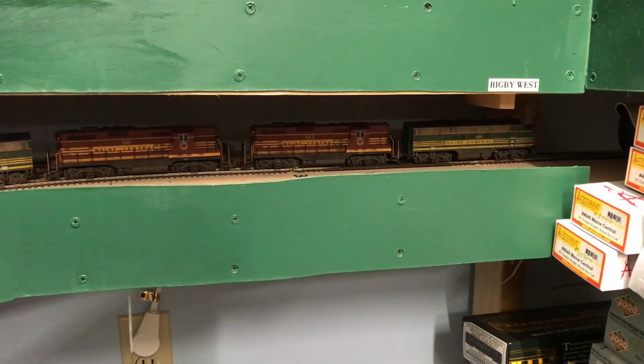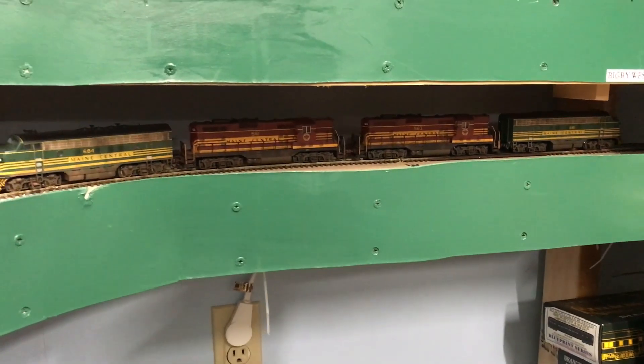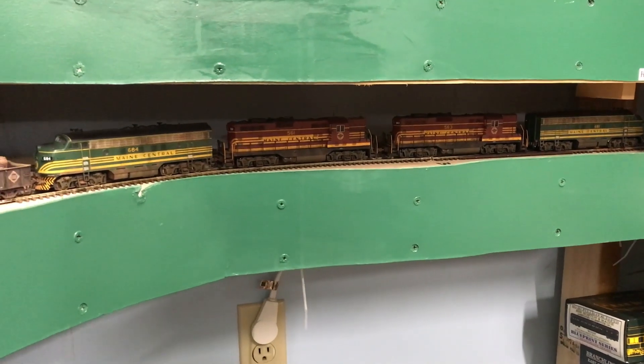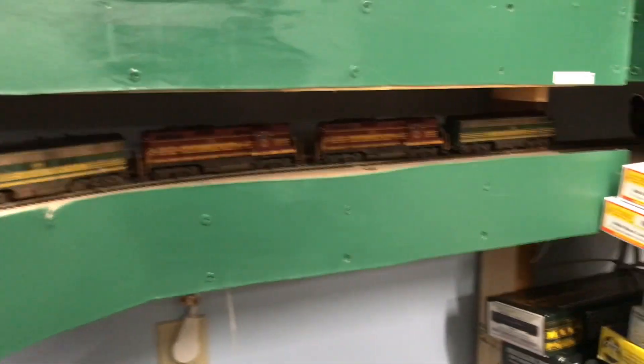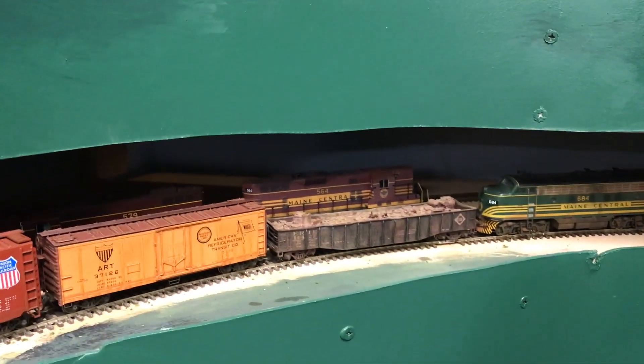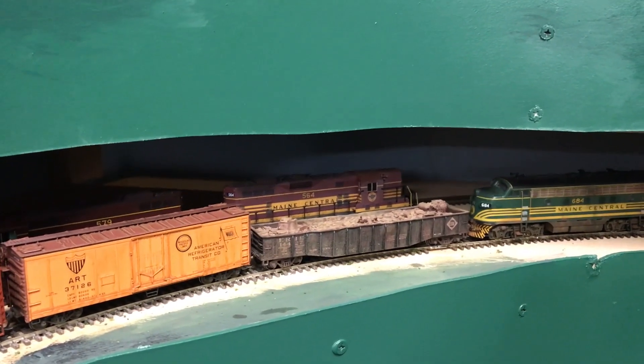We're going to look around and see what the results of the op session are, because I could not stop long enough to pick up the camera and film during the op session. So we'll just see where we ended up. This train was B-12, and it made it from Waterville Station down to Rigby Station. Behind it there is the first Rockland freight train that made it from Rockland down into Rigby Station.